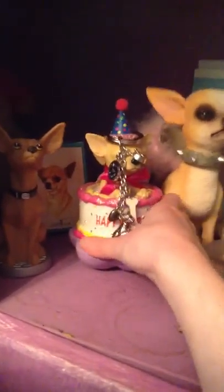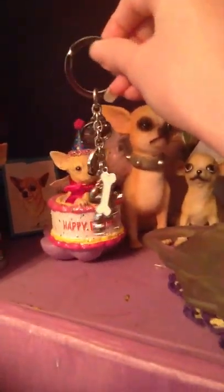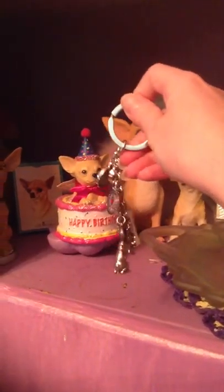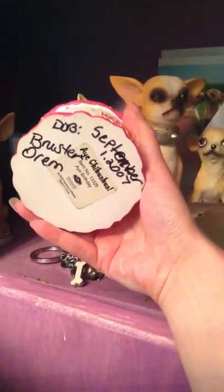Then I have these playing cards. And I have this keychain — it just has a bone, a heart, a Chihuahua, 'I love my dog,' 'Best in show,' a little dog, and a ball with a bone. And then I have this little thing and it says happy birthday — I put the day of my first dog's birthday on it.